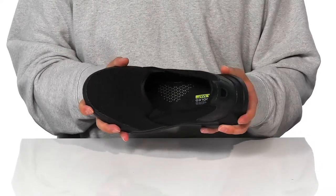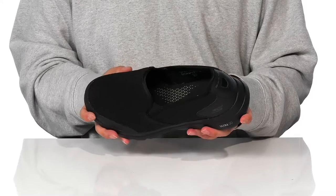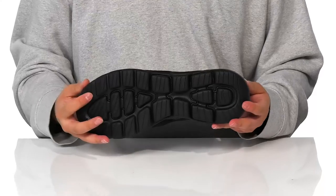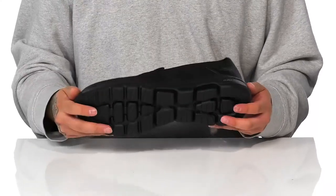A quick-drying textile lining and a cushioned air-cooled Goga Mat footbed help absorb shock, keep you comfortable, and provide additional arch support. This sits on top of a lightweight shock-absorbing foam midsole with a very flexible design, and a textured synthetic outsole to keep you stable.